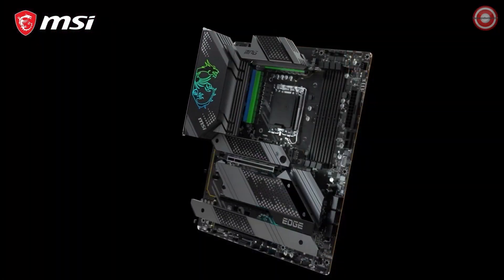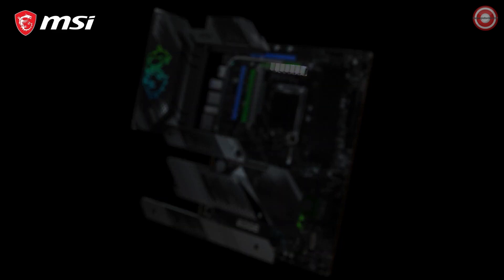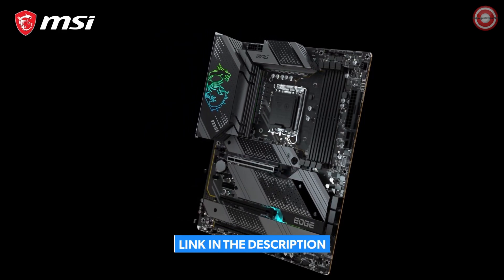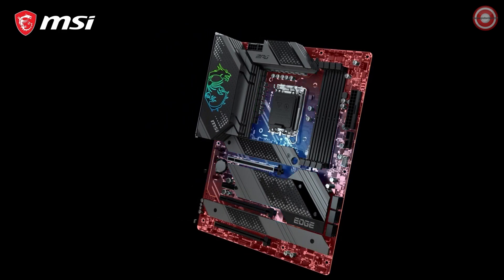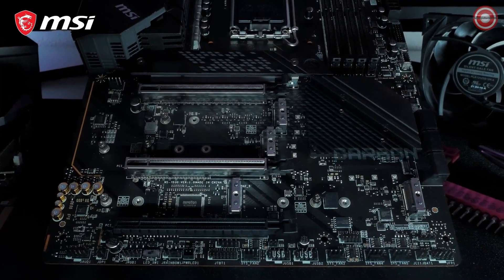These motherboards offer an extremely strong direct power VRM design with up to 1875A smart power stages. The powerful cooling solution features a heat pipe design and dedicated choke pads, combined with the 2oz thickened copper server-grade PCB, offering maximum heat dissipation for carefree overclocking and extreme workloads.